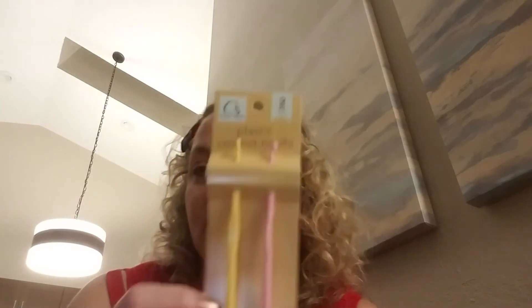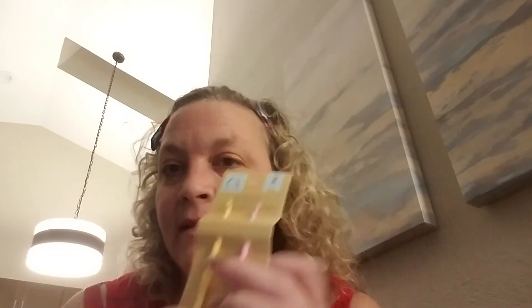I found two plastic crochet hooks - I'm probably not going to read them right, one's a 4.5 and one I think is a four. I'm not used to that system - I usually judge my hooks by letter, like G. But those looked really close to the size so I picked them up.